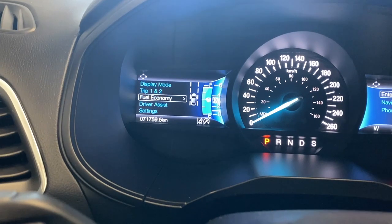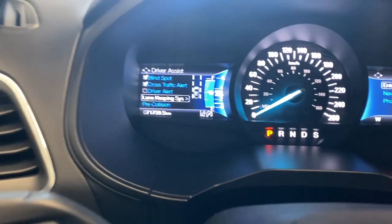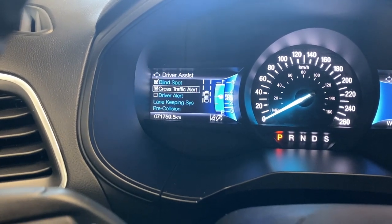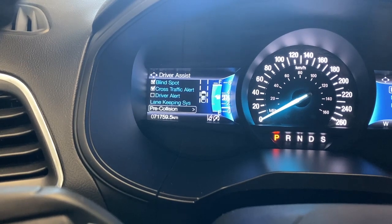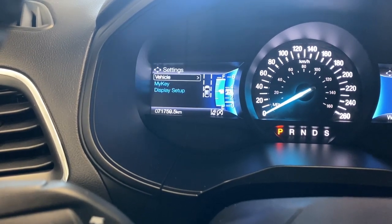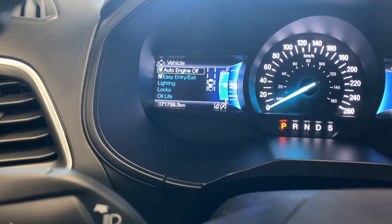Looking at the settings, there are a bunch of options — we're going to look at the driver assist first. There are tons of safety features available: going to the top, you've got your blind spot sensor, cross traffic alert, driver alert, lane keeping system, and your pre-collision warning system.